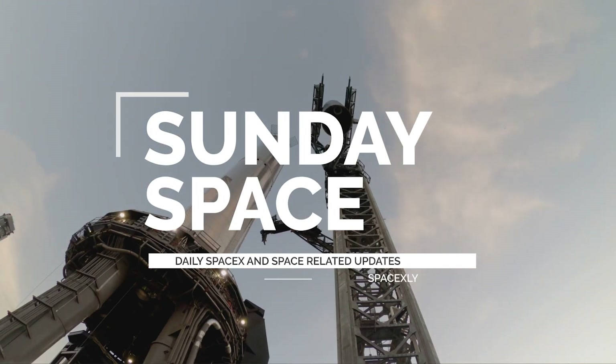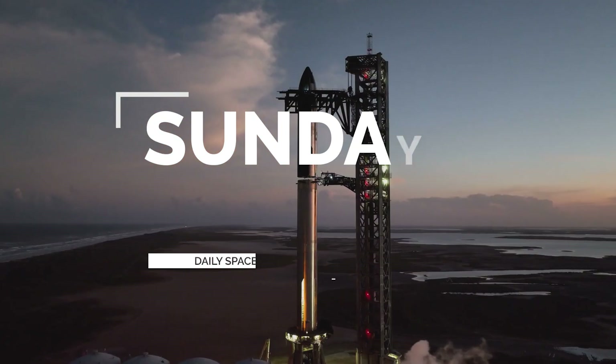Hi everyone, welcome to Sunday Space, a video covering the latest news from the space industry.